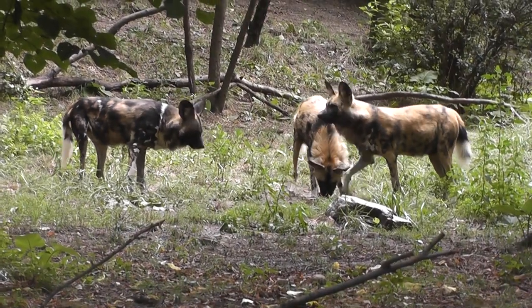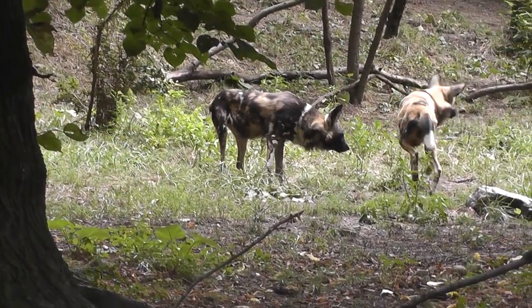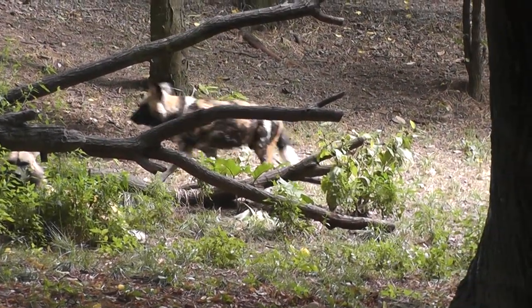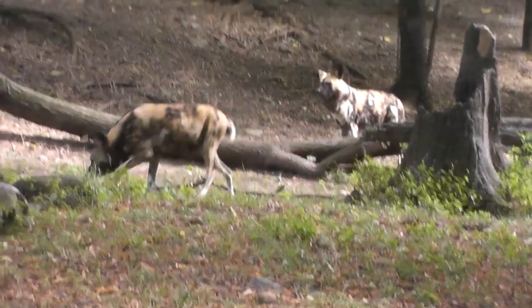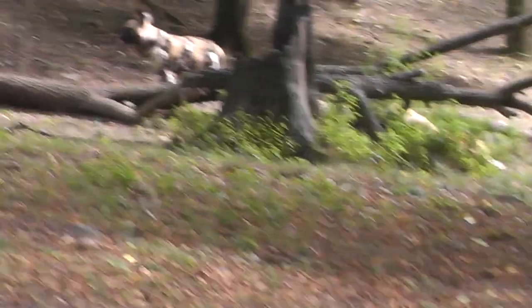We're just here observing the African wild dogs. They must have known you were here. You've got to remember the last time we were here, they were all lying down asleep. There's a mom, a daddy. There's one lying down too — there's a dog in the back. Here we have the mommy, a daddy, and a baby.